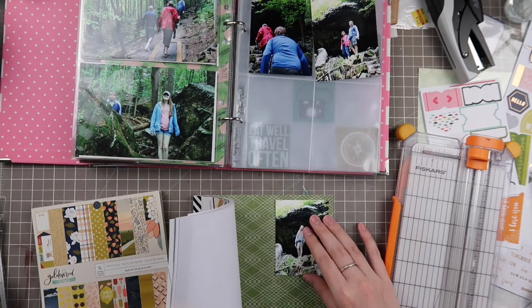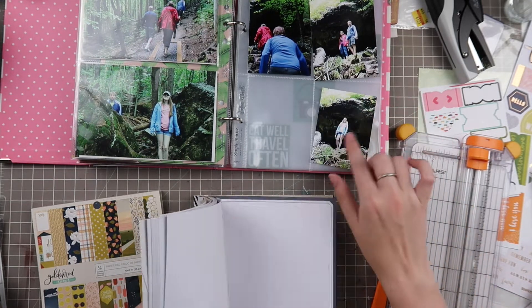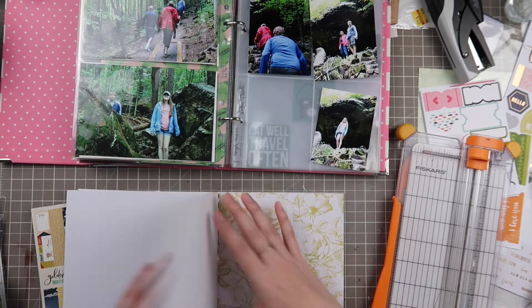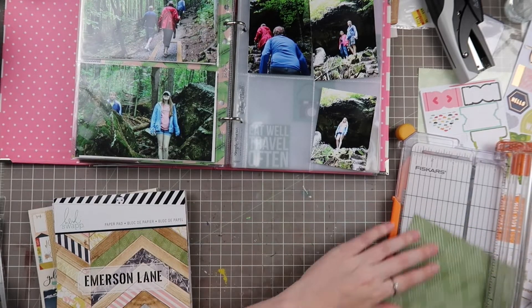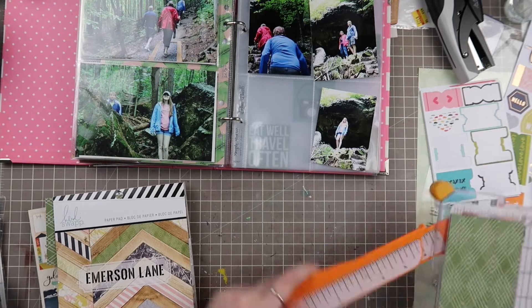Or if you join now you'll be able to look back at the ones I've already done. Things will change in the fall with different rewards for patrons. Here I'm going to use this Heidi Swapp Emerson Lane 6x6 paper pad and cut it down to 3x4 so I can put that behind my photo so it fits in the pocket well. I went with this green because there's a lot of green in the photos.